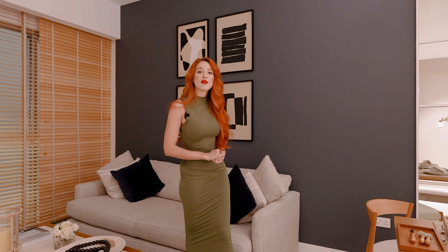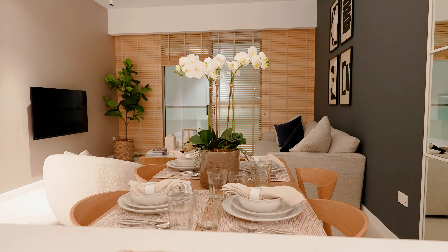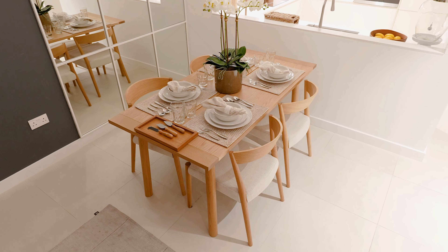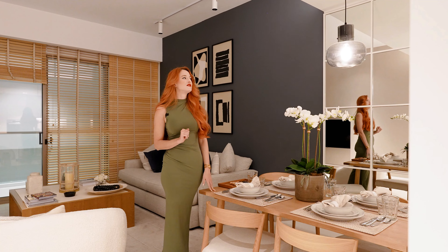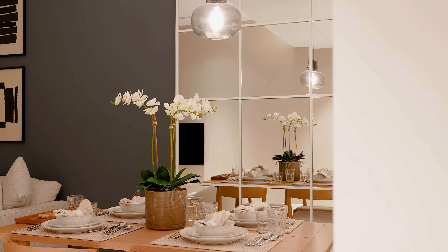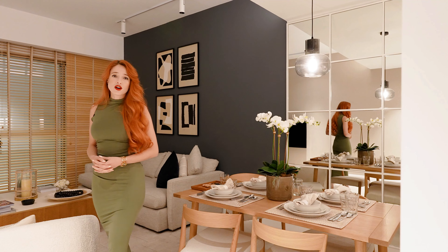Right here we have a wooden dining table, perfect for a party with friends and family. Behind that, some beautiful mirrors that create a larger sense of space. It's a very cozy home.